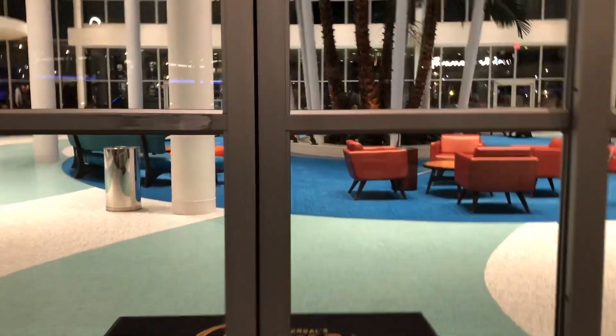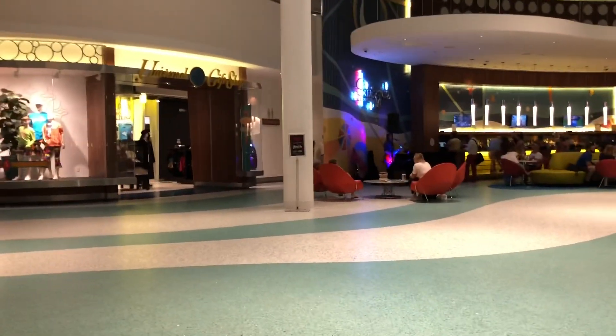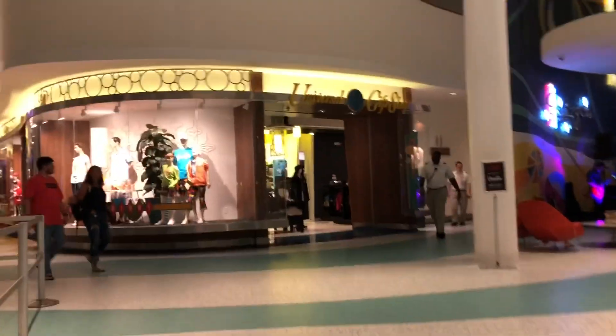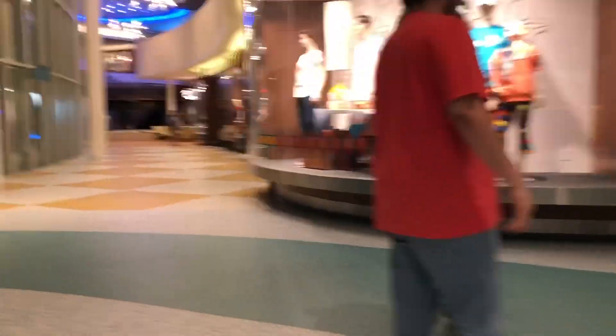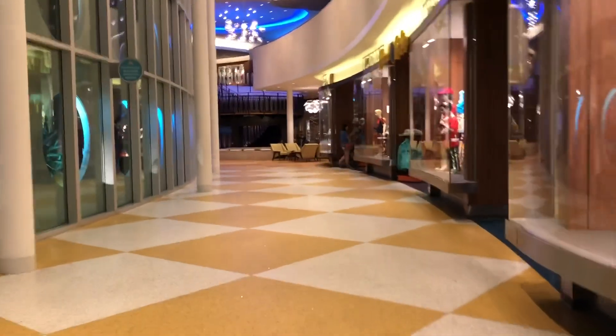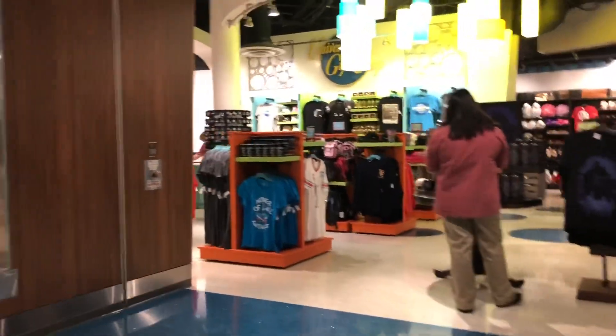Here's the view of Cabana Bay where we stayed when we went to Florida. This is the main entrance - on the right hand side is the lobby where we checked in. The left hand side has shops, Starbucks, and performers at night time. Inside the shop they've got clothes and Universal merch. We just bought a fridge magnet to bring back with us.